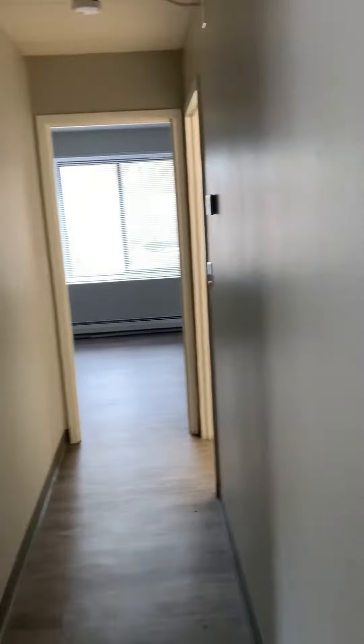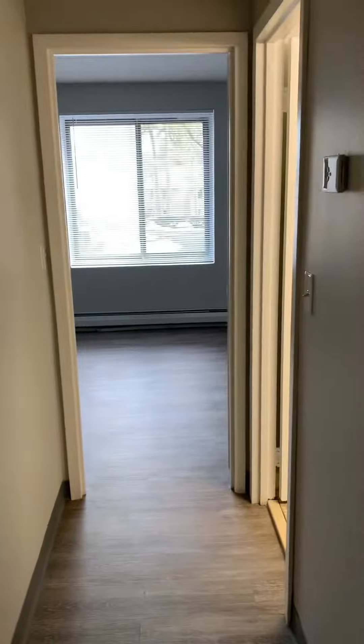This is a two-bedroom, one-bath apartment. Here is the first bedroom. You can see the flooring is all vinyl.